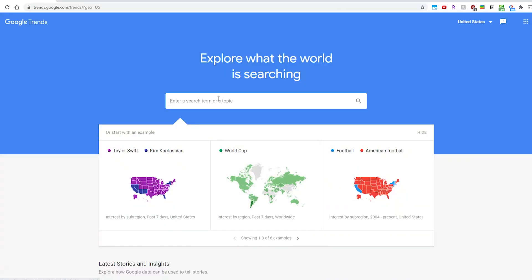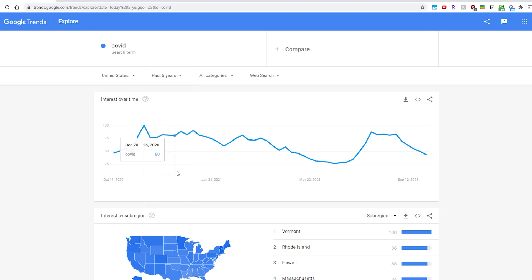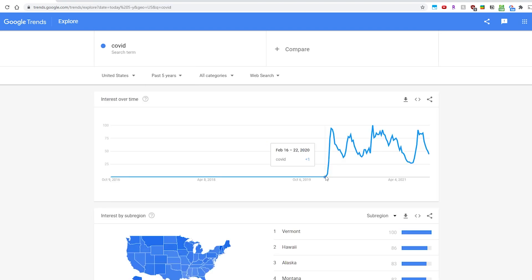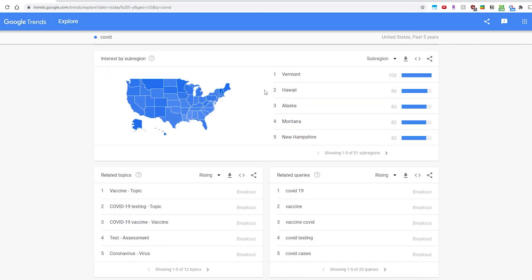Next we have Google Trends. I like using this for keyword research when I'm trying to come up with YouTube content, or just to see what the world is looking up right now — seems like it's soccer. Let's do a quick example with COVID: if you type that into the search bar it will show you some interesting data on the coronavirus. Going back five years, you'll see that around February 2020 is when it started getting a lot of interest. Scrolling down you can also see interest by sub-region, related topics, and related queries. Overall just a great resource for research.